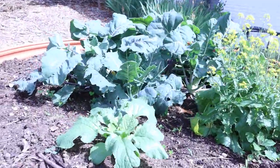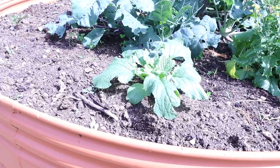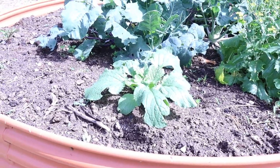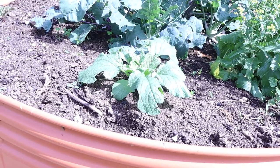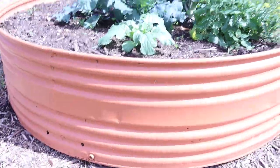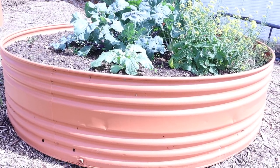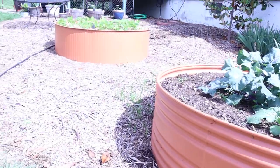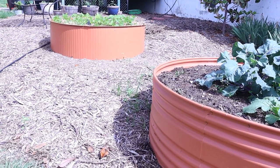I have some brassicas in here and we're actually going to put some sweet potatoes in here as well. This is a large stock tank — I have two of those that my husband got a couple years ago and painted them a terracotta color. I think they turned out really pretty and it's a great way to have a raised bed. This one's big and this one is smaller up here, but up here I have beans in that one and they're doing really well.